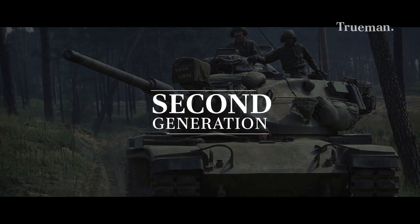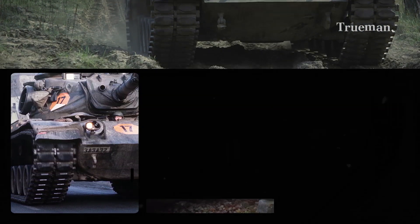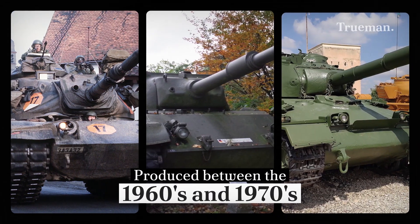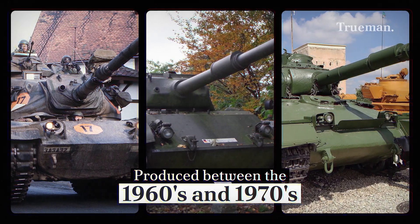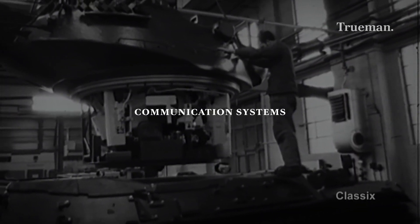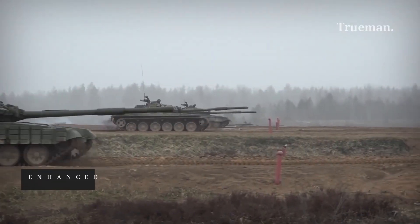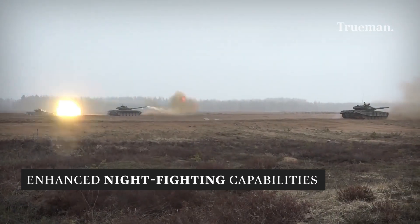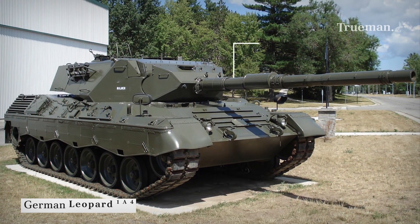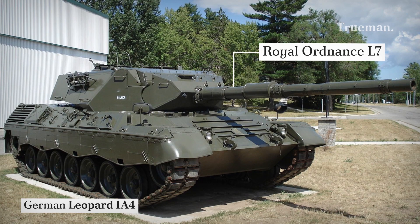Second Generation. This generation of tanks was built between the 1960s and 1970s and fixed all the weaknesses of the first generation — whether in design, use of materials, engines, weapon systems, or by introducing communication systems. The second generation also had enhanced night fighting capabilities and, in most cases, NBC protection. Most western tanks of this generation were armed with the 105mm Royal Ordnance L-7 gun or its derivatives.